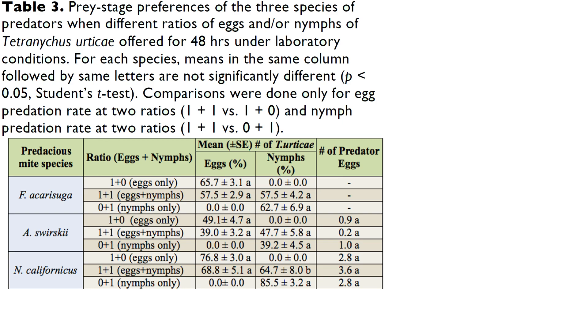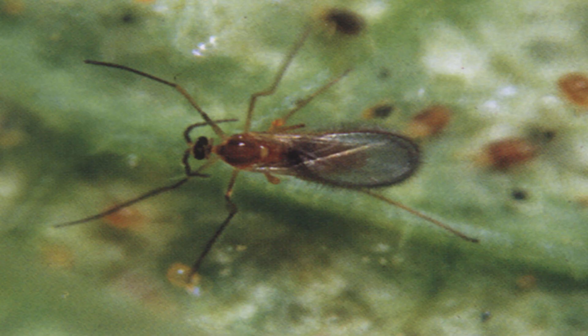Additionally, Feltiella acarasuga, Amblyseius swirskii, and Neoseiulus californicus had no prey stage preference for Tetranychus urticae stages. All three species fed equally on both eggs and nymphs of Tetranychus urticae, irrespective of prey ratio when eggs and nymphs were simultaneously provided. In comparison to other predators like Phytoseiulus persimilis or Neoseiulus californicus that predate on Tetranychids specifically, Feltiella acarasuga has the capability of flight, which gives it the ability to disperse much more rapidly and much more expansively than the mites.